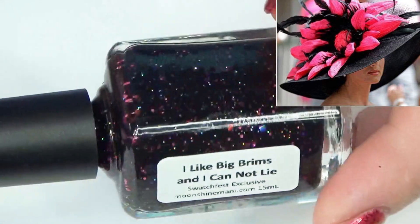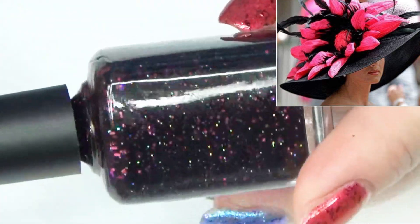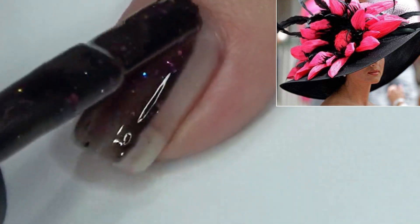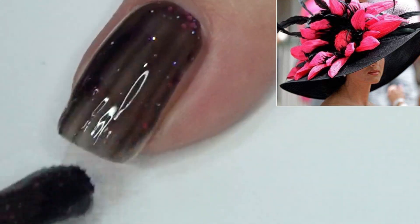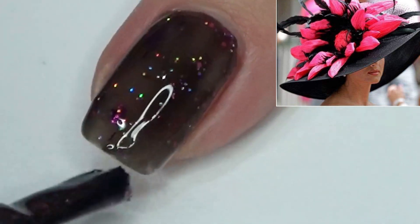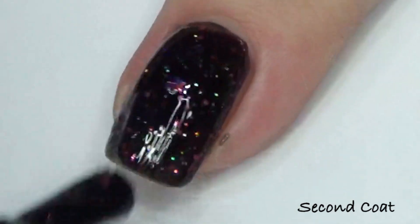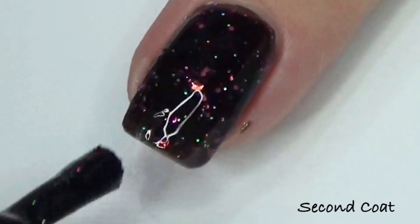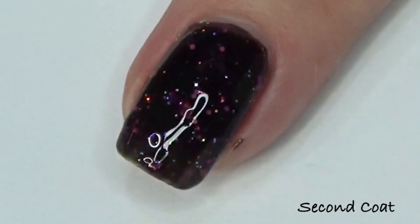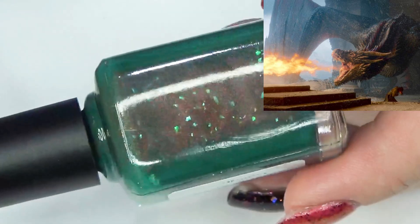The last polish we made together that day is called I Like Big Brims and I Cannot Lie — you guys are so funny when you name these polishes! This one is a black jelly filled with fuchsia metallic flakes, hot pink micro glitters, and pink and silver hollow glitters. Three different people suggested this inspiration image in the Facebook post, so I definitely wanted to do a polish inspired by this black and pink, lots of hollow, fun glitter and flakies look. All those polishes are available on the Moonshine Manny website linked in the description. The next Swatchfest mix-along is the final Saturday in May with a Candyland theme.